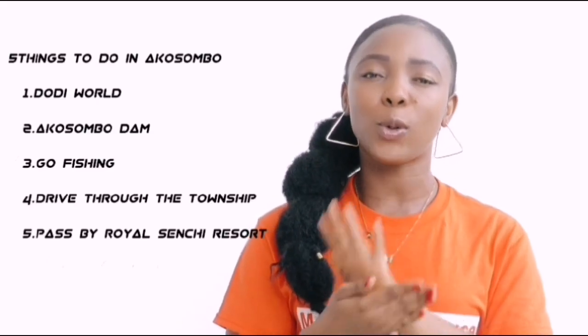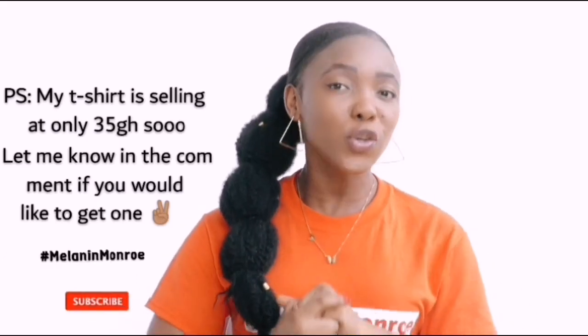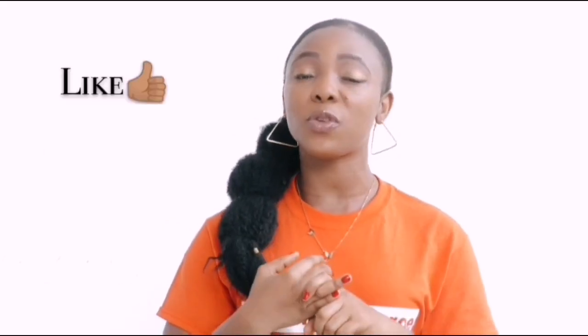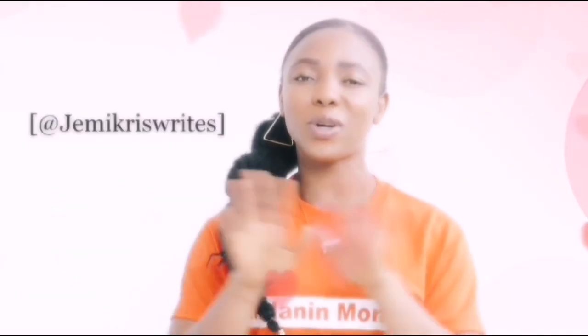These are the five things I think you can do in Akosombo to make your stay more exciting and fun. In my next video I'll share where you can lodge and eat in Akosombo. I hope this helps if you're planning to go — I extremely highly recommend it, especially for a weekend getaway from all the Accra noise. Thank you so much for watching. Don't forget to subscribe, hit the notification bell, like, share, and leave a comment. My name is Jimmy Chris, find me on Facebook and Instagram at Jimmy Chris Rice.